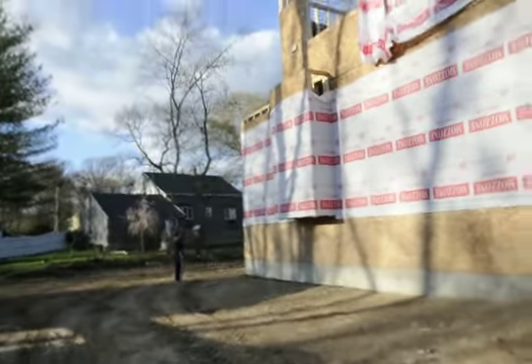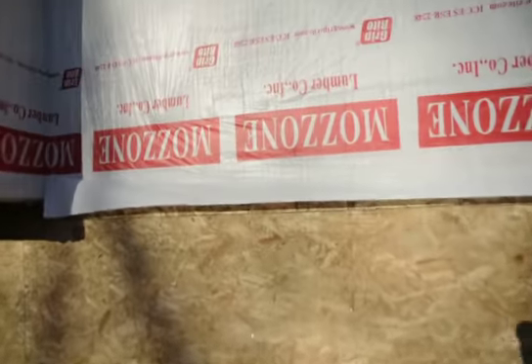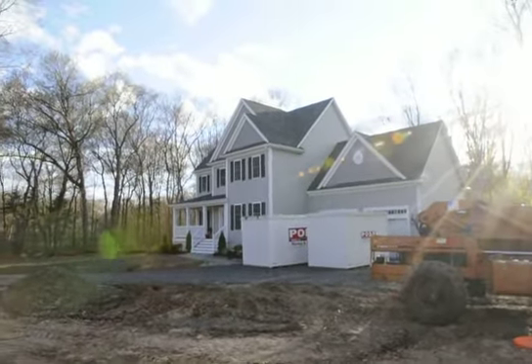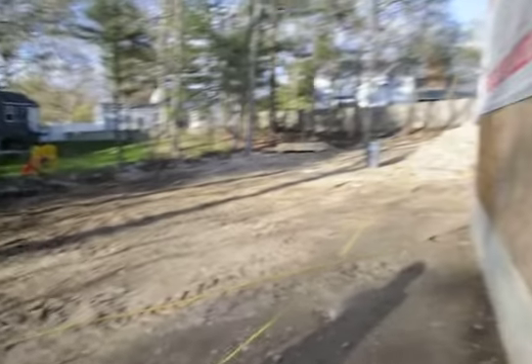I'm standing at the side of your house here. I'm going to shoot to the house that's already built — that's the house that's already built. Now I'm going around the side.